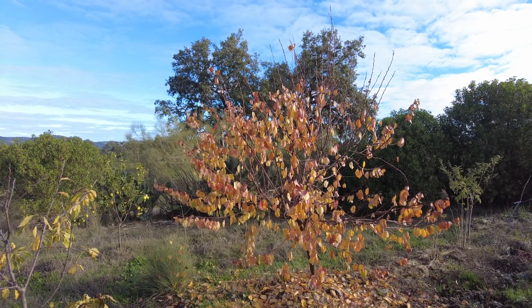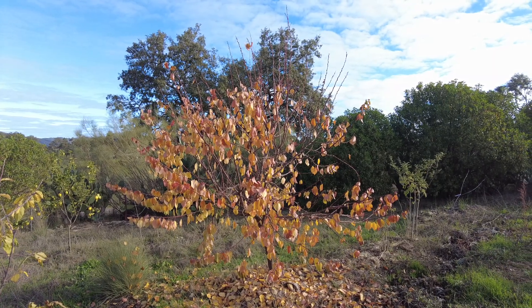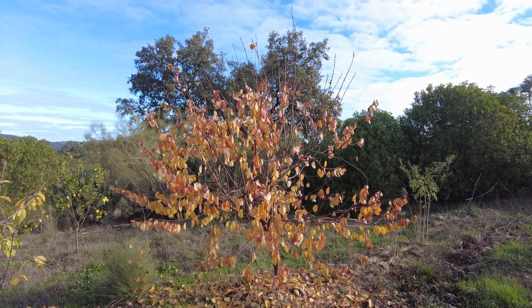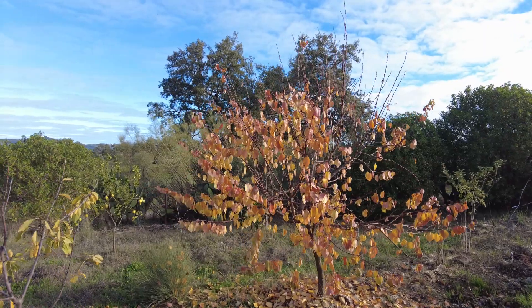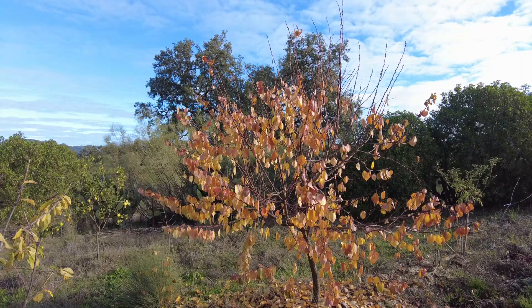Welcome to Suerte del Molino, a farm in Andalusia, Spain. We have autumn colors and slowly it's getting colder.